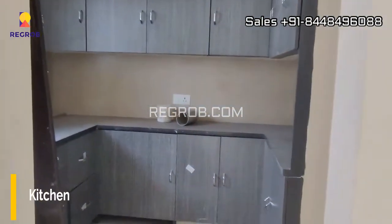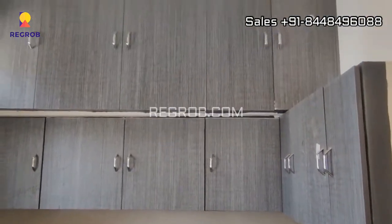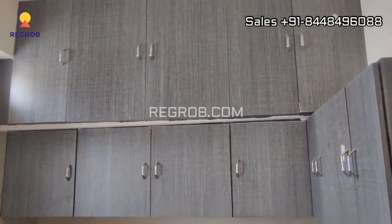And here is the modular kitchen, designed with various drawers and cabinets.